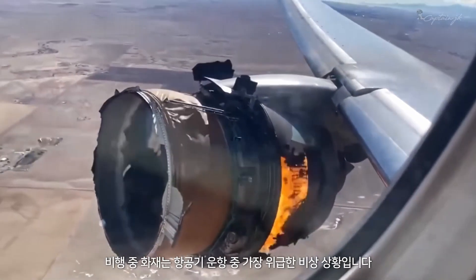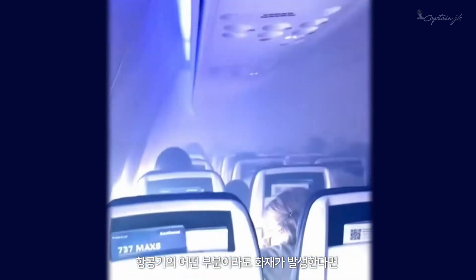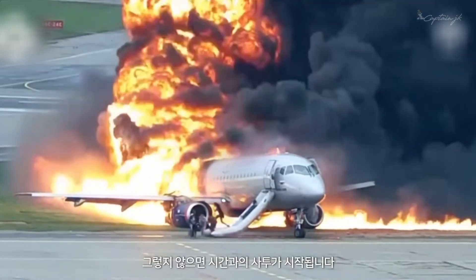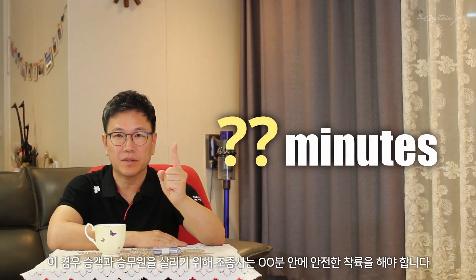In-flight fire is the most critical emergency during flight operation. If anything in the airplane catches fire, it becomes catastrophically uncontrollable in a short time. It should be extinguished right away or it's going to be a race against time. Pilots have only minutes to get the airplane on the ground safely.